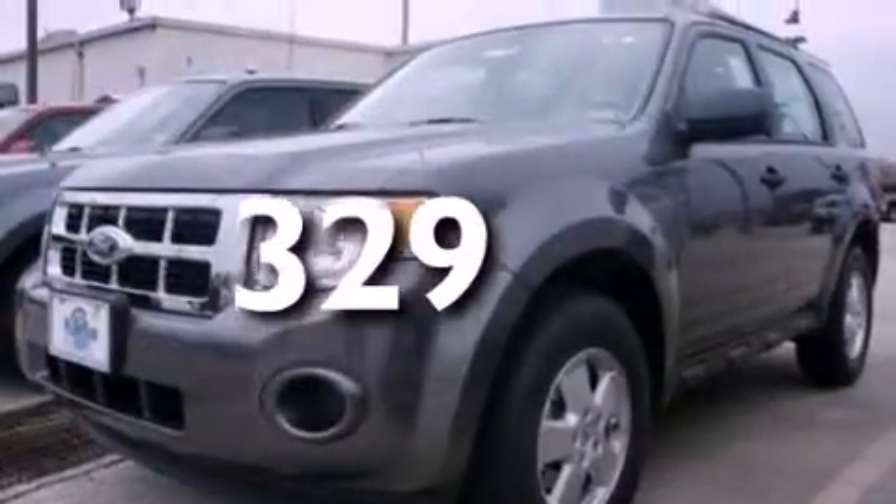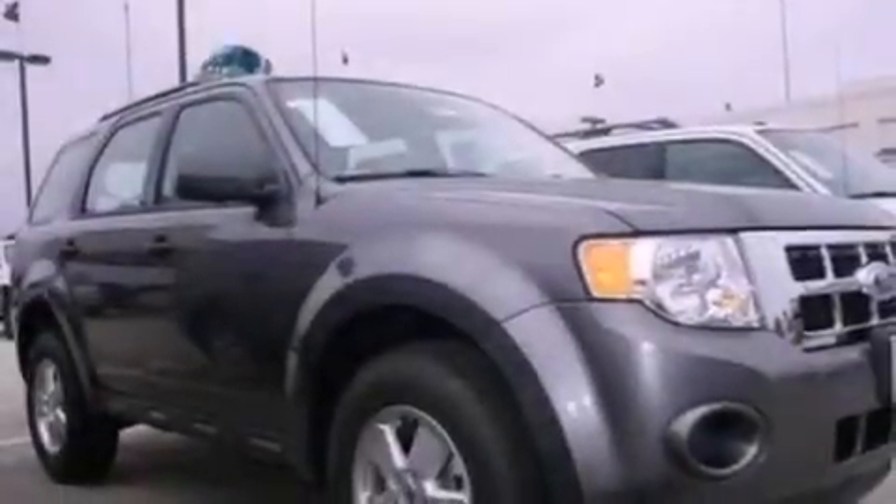With an EPA estimated rating of 28 miles per gallon on the highway, you won't be making frequent trips to the gas pumps.